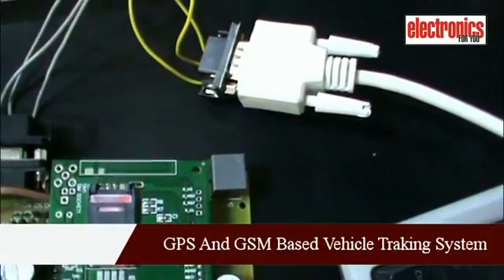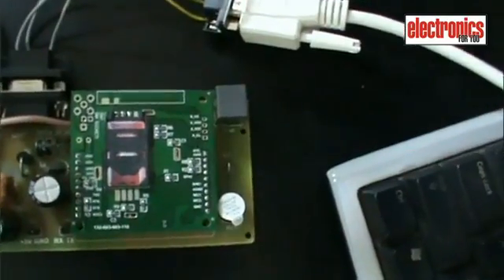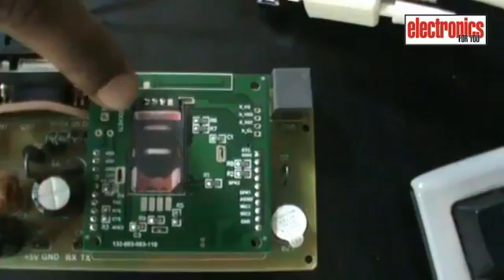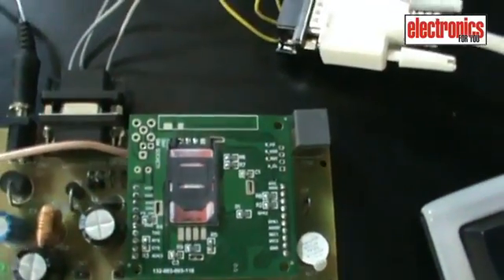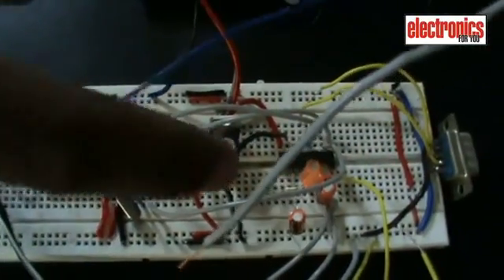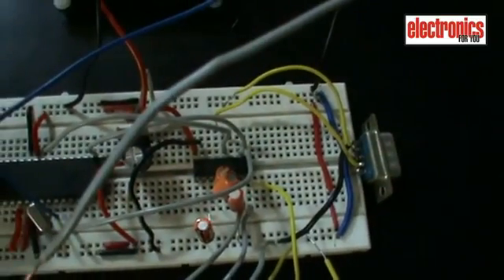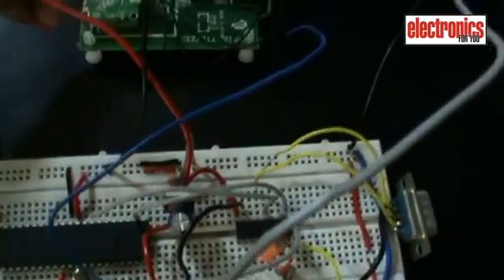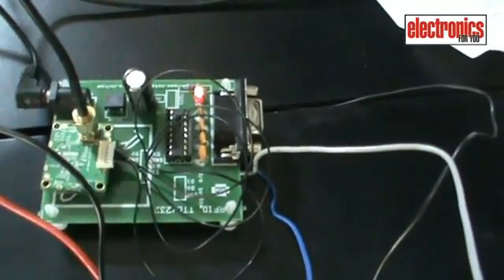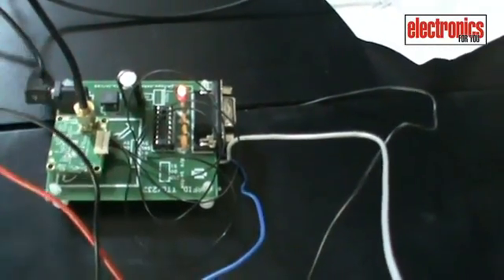This is a GPS and GSM based vehicle tracking system. We will explain in detail how it works. This is the GSM module in which I have inserted a SIM, and I have the number of the SIM. This is the ATmega16 microcontroller, and this is a MAX232 IC to convert RS-232 signals to the TTL level which the microcontroller understands. This is the GPS module — here is the antenna, which is hung up outside of the building, and here is the power supply for the GPS module.